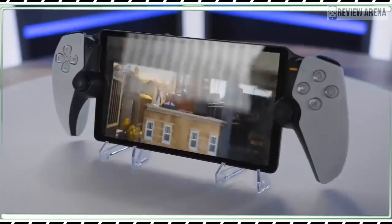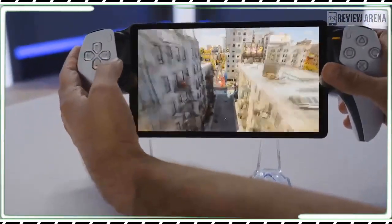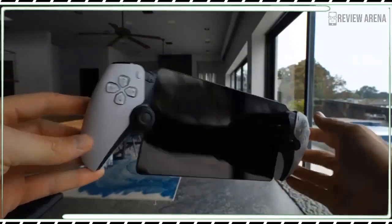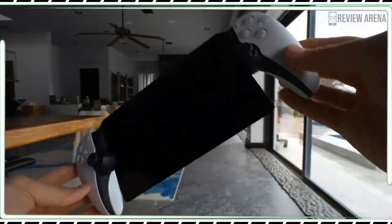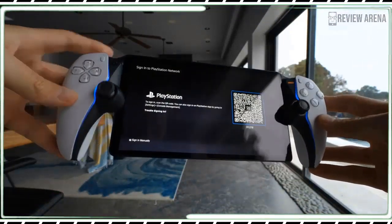However, you can already do that with almost any smartphone and a compatible controller. The Backbone One costs half as much as the Portal and is much less bulky. Likewise, a high-end phone has a screen that's likely much sharper and more vivid than the Portal's mediocre display.